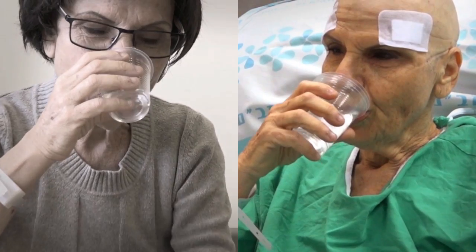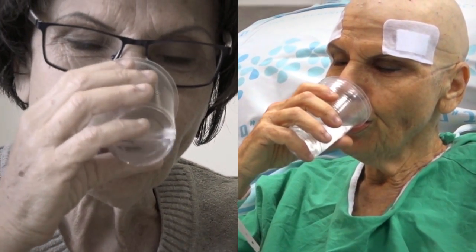I think this is fabulous. I've done all the different surgical procedures for essential tremor, and this is by far the most elegant, safest, and effective way of doing it that I have seen.